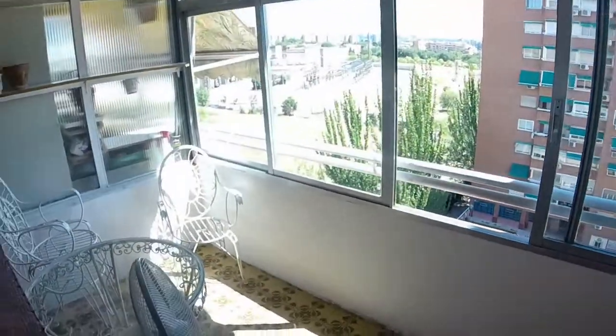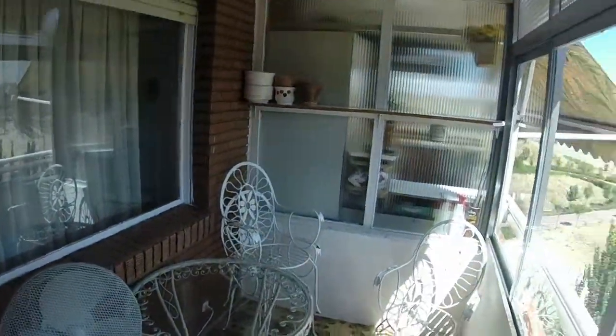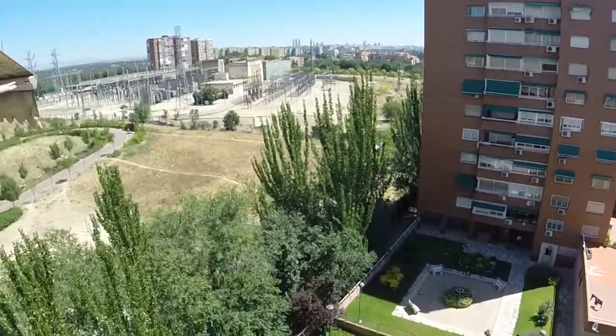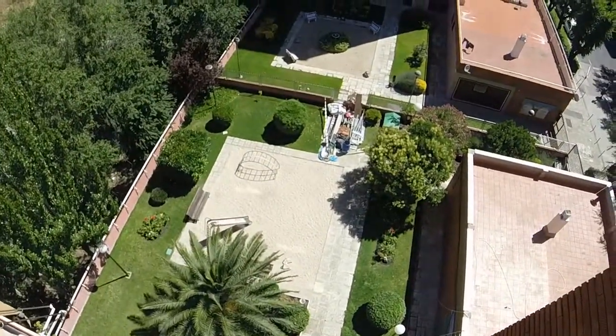And here we can see the balcony. We have these for drying clothes. We can see a round table with some chairs. And this is the view that we have from the window. As you can see we have good light and it's very silent.